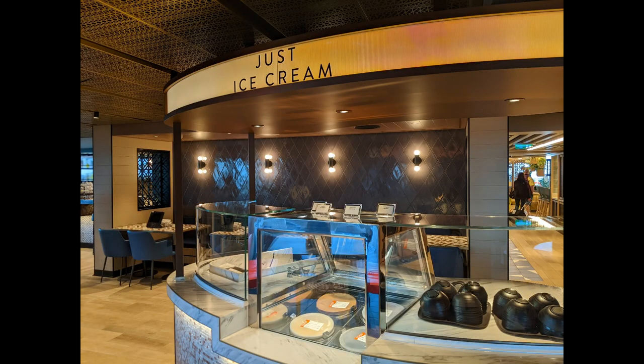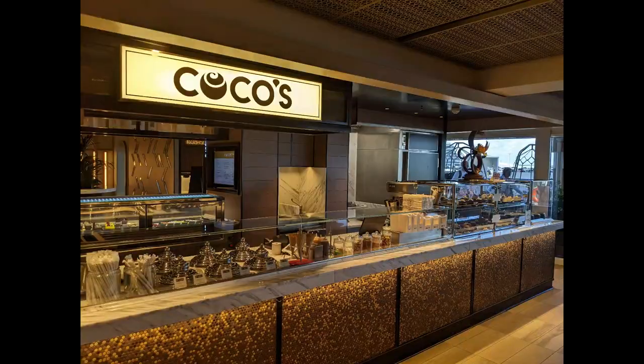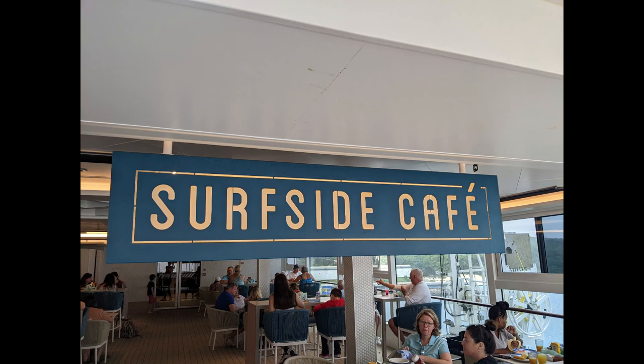For dessert, there is a grab-and-go little dessert cart back by the bar, or you can get hand-scooped ice cream included. If you want something a little fancier, Coco's is here, but those desserts will be for an extra charge.